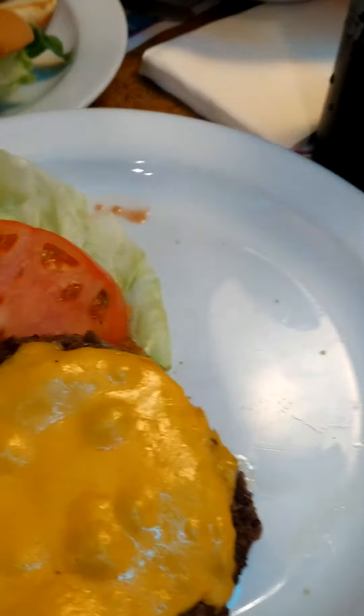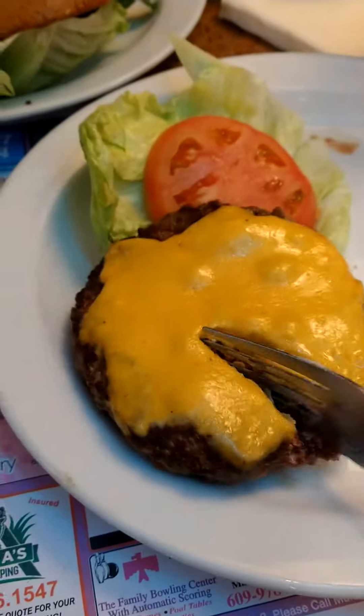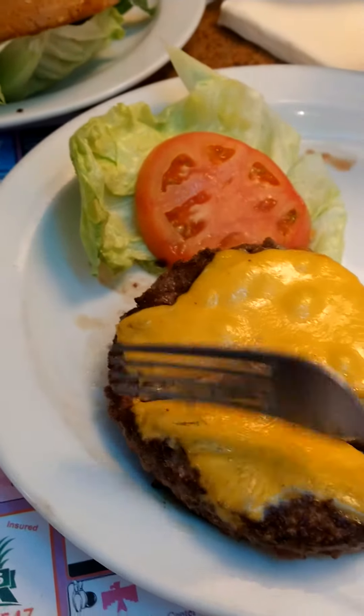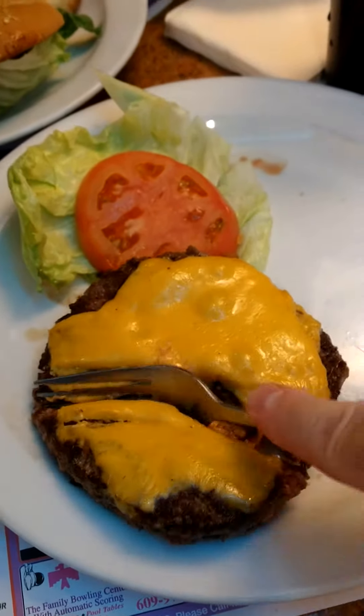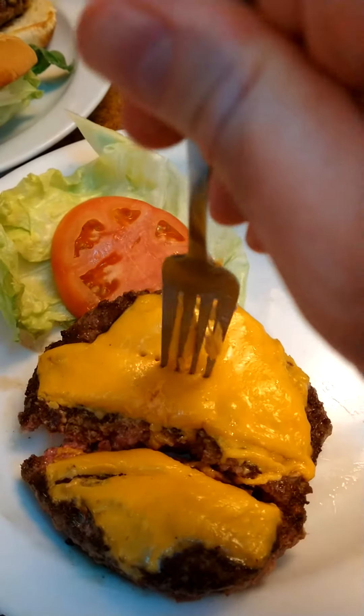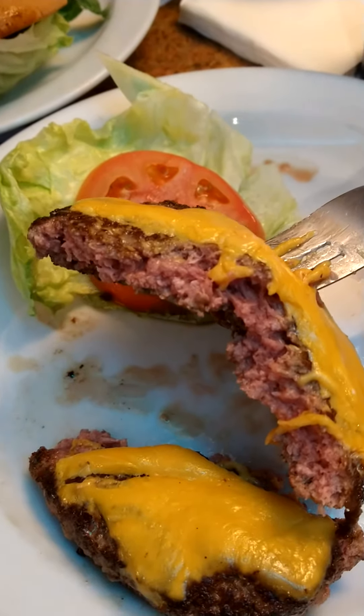Obviously, the most important thing is I hope it's cooked right. Hopefully it's cooked medium. Let's see — that does look medium. That looks perfect, actually.